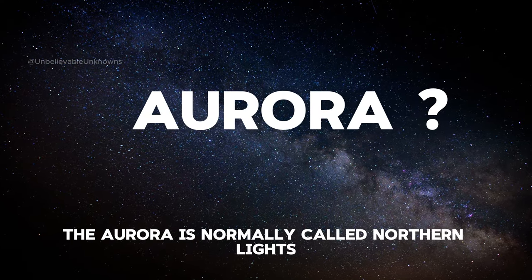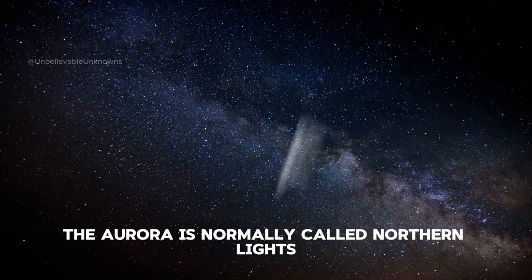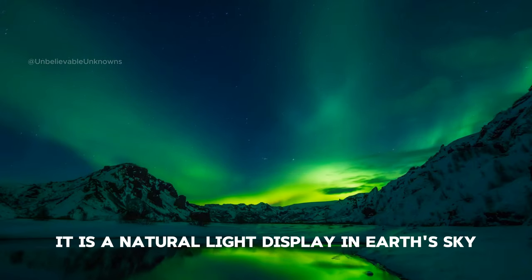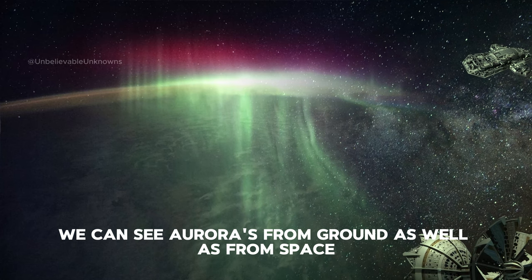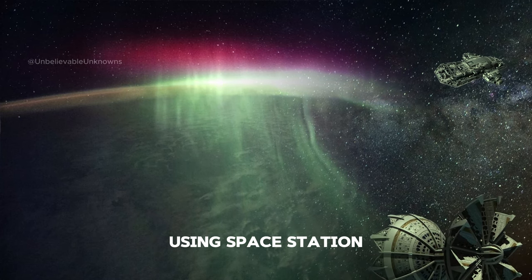Did you know what is aurora? The aurora is normally called northern lights or southern lights. It is a natural light display in Earth's sky that can be seen in high altitude regions. We can see auroras from the ground as well as from space using a space station.